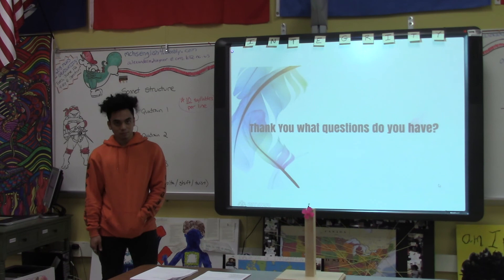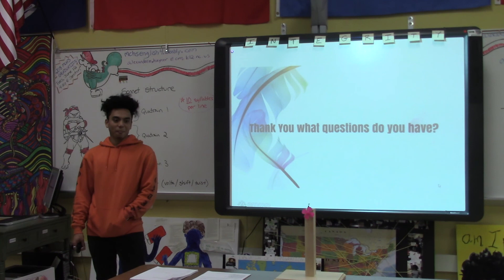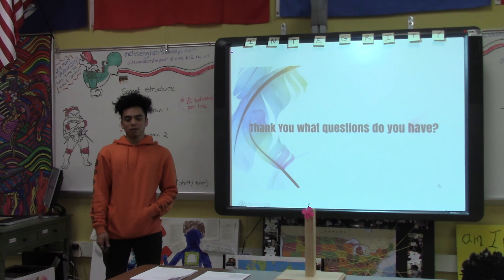Kurt, if you had to give advice to students just starting their senior exit project, what would your advice be? Don't procrastinate. Put more effort into it, ask your peers about how it works, and practice about a week before you present so you have more confidence when you present.